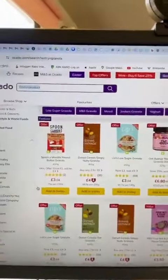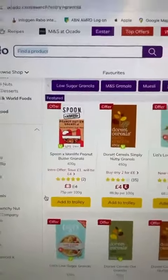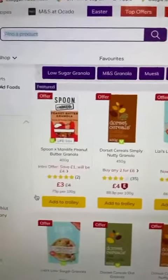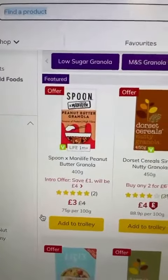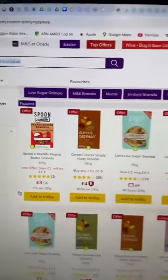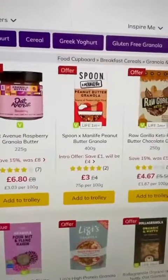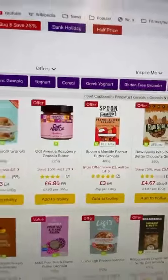I just wanted to share quickly how the product is doing, so I'm going to flip my phone around. This is the Ocado website — these are the featured products here, this is the paid-for ad space, so we've paid for our beautiful products to be up front. And the number one selling product on Ocado, on offer at the moment, is our Spoon Mani Life peanut butter granola.